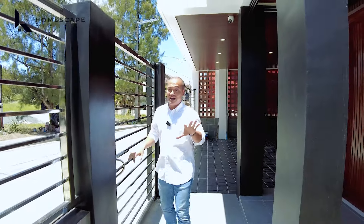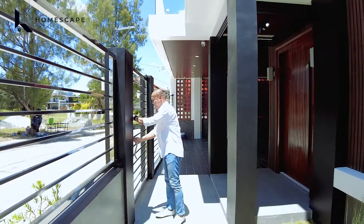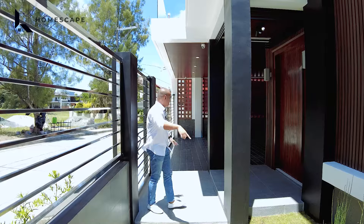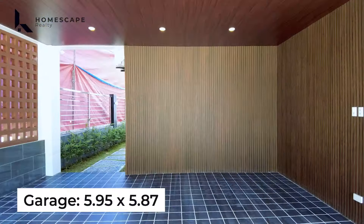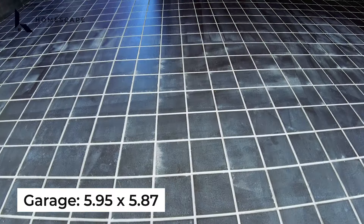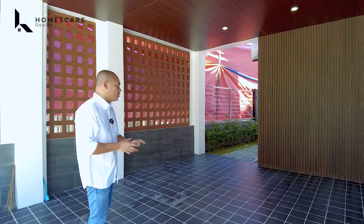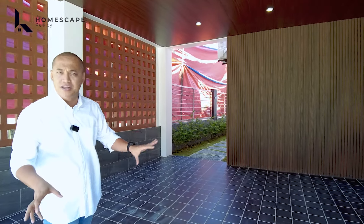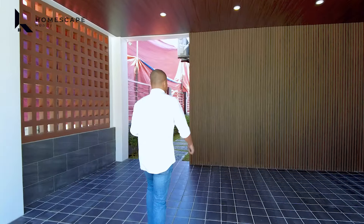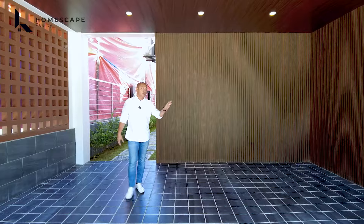The entrance has your two-vehicle carport and your service entrance or pedestrian gate. You'll also notice the gate — they used SUS304 stainless steel. That's great because it won't rust or corrode in the long run even after more than 10 years. That's the material used for the perimeter all throughout the property — all stainless steel.